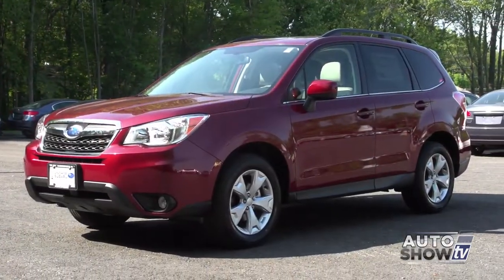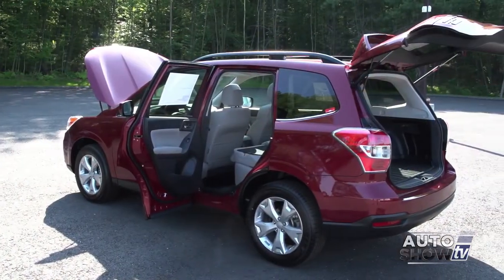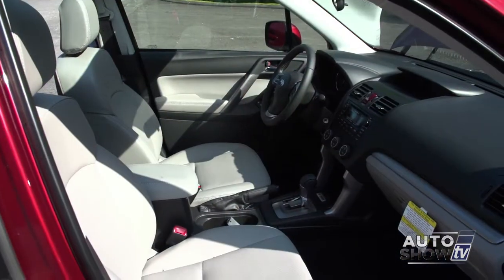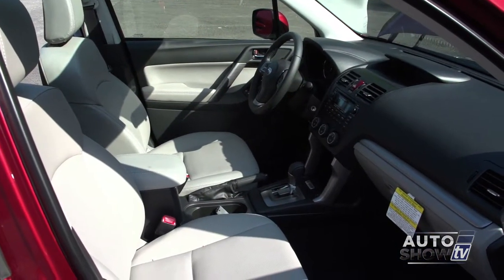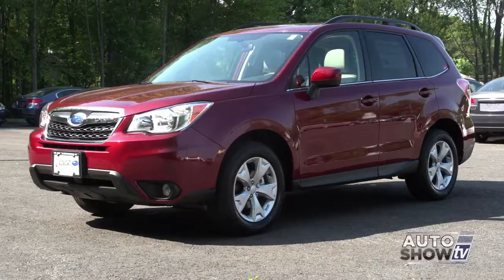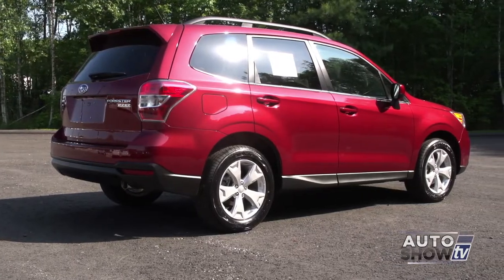The Forester is a strong contender in the small SUV segment. Despite its compact size, the Forester has tremendous room for passengers and cargo. Gas mileage is quite impressive too, considering it has all-wheel drive. The Forester is one of the top scorers in vehicle crash tests by the Insurance Institute for Highway Safety. And the generous ground clearance means you can actually go off-road should you want to.